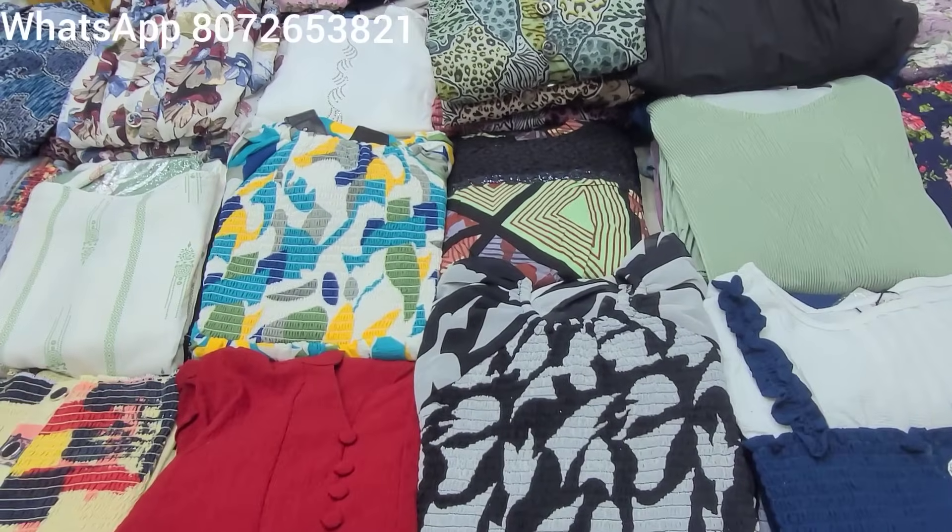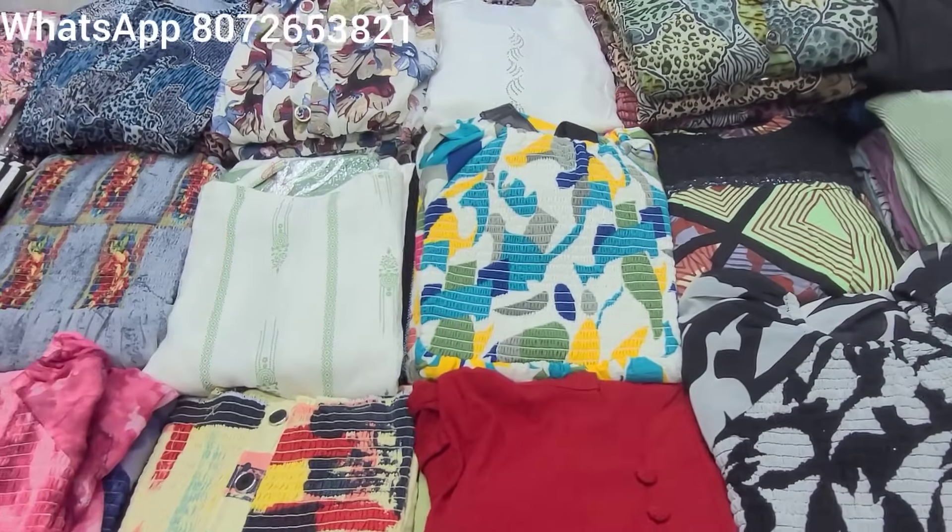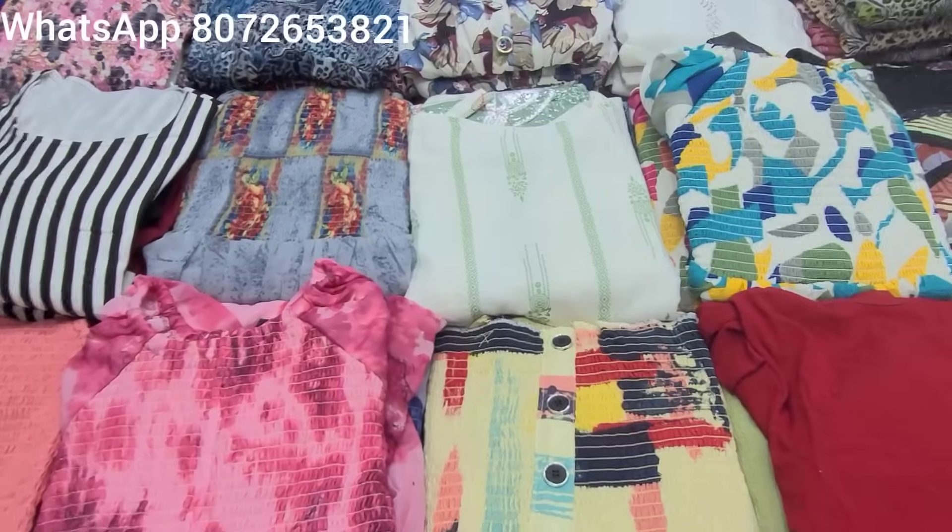Hello friends, welcome to WFashions. In this video, we have Christmas special, New Year special, and Summer collections.